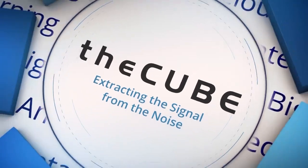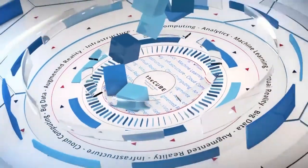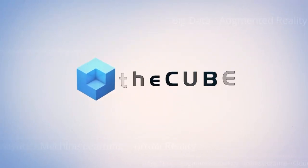Live from Boston, it's theCUBE, covering IBM Chief Data Officer Summit, brought to you by IBM. Welcome back everyone to theCUBE's live coverage of the IBM CDO Summit here in Boston, Massachusetts. I'm your host Rebecca Knight, and I'm joined by my co-host Paul Gillen. We have a guest today, John Thomas. He is the distinguished engineer and director at IBM. Thank you so much for coming, returning to theCUBE.